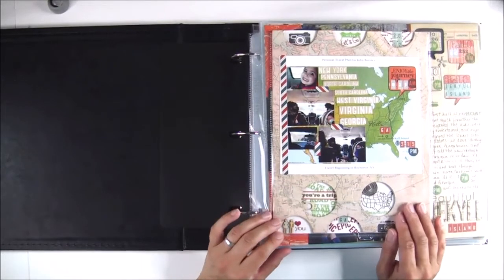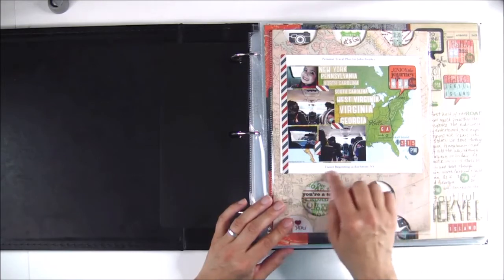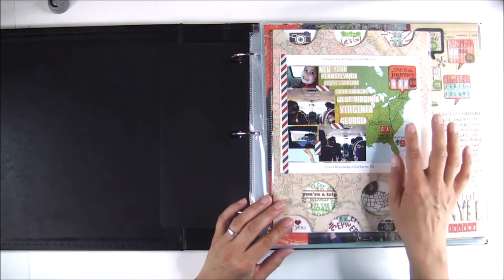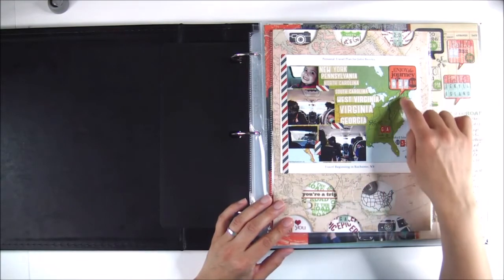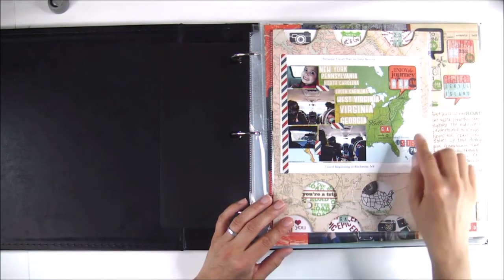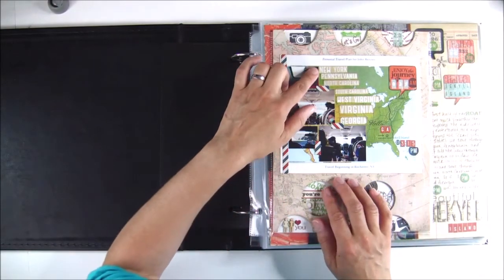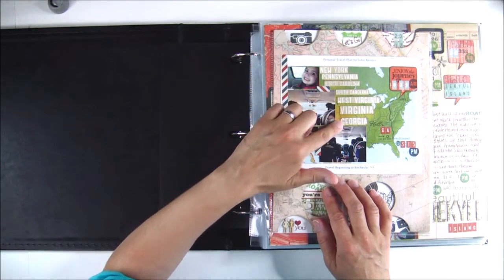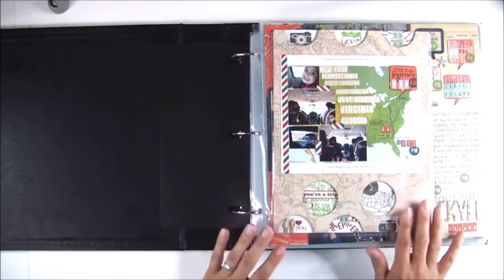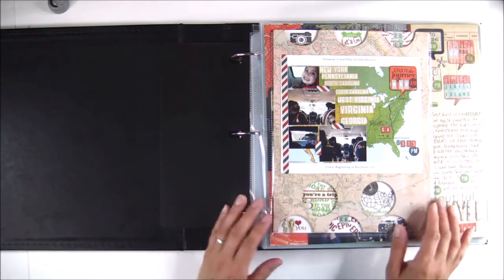This is my intro page, and what I did was I used a map that came in our travel plan from our insurance company. I loved it because it showed a map of the United States and then the route of our hometown down to our destination. I added our departure time and our arrival time. I cut out the names of every state that we drove through. This was from Studio Calico, and throughout the whole album I used Studio Calico scrapbooking kits.